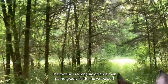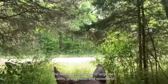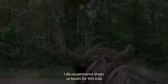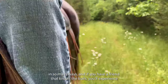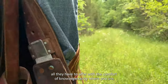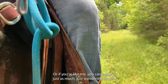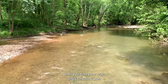The footing is a mixture of large rock paths, grassy fields, and woodland dirt paths. Because of the rocks you'll encounter along the way, I do recommend shoes or boots for this trail. Yanalee trails are beautiful in so many ways, and if you have a friend that knows the trails you'll experience all they have to offer — or if you're like me, you can enjoy it just as much just wandering around until you find your way back to your truck.